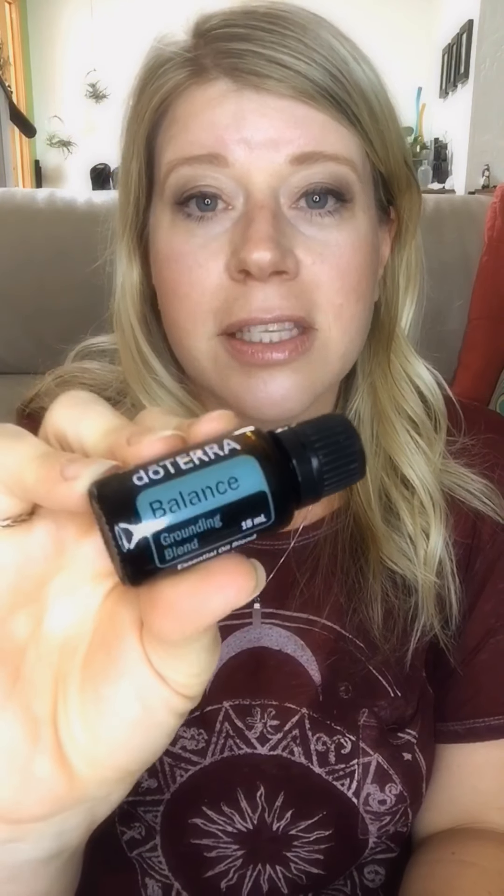The other promotion this month is with any 200 PV order you get several oils for free. With the monthly wellness box and a 200 PV order before the 15th, you get all the freebies. The first free oil is Past Tense, great for any kind of tension. If you get bad head tension and need relief, you apply it to the hairline, temples, and back of the neck. It contains wintergreen, peppermint, lavender, marjoram, and other beautiful oils. It's also really great for neck tension and upper back tension.